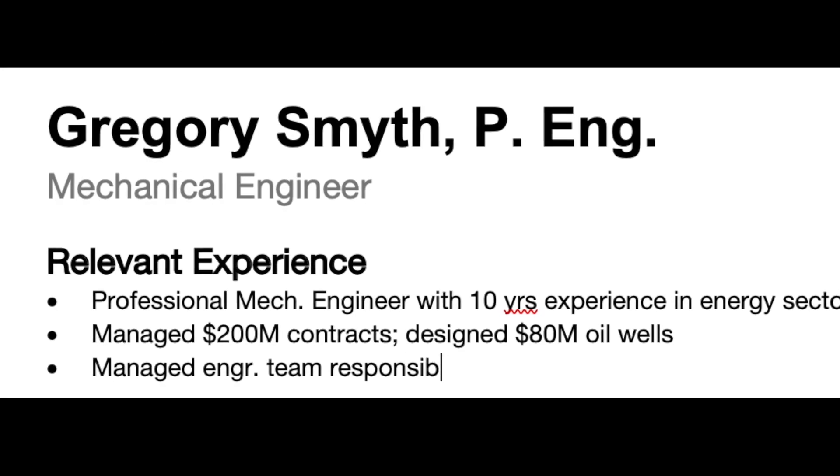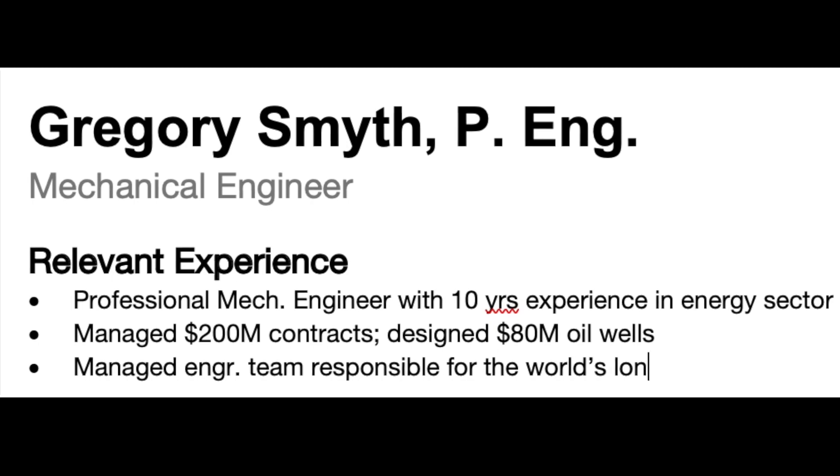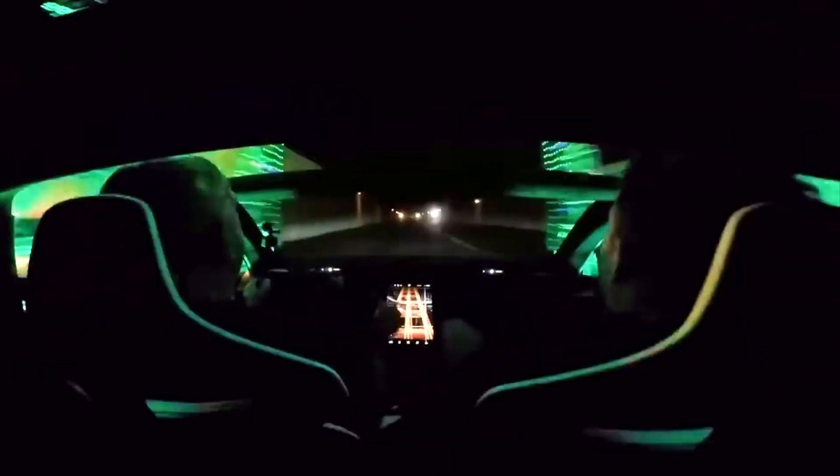Number two: you need a tight executive summary. The summary is also critical for that resume book format. When I was a hiring manager at Tesla, I would get a PDF of about 20 resumes, and the executive summary was typically the only thing that I read.